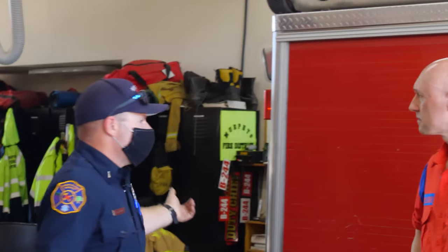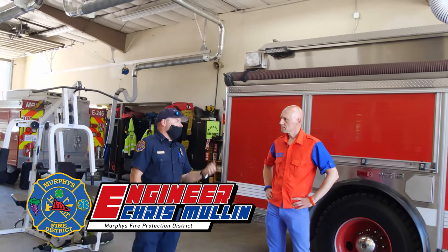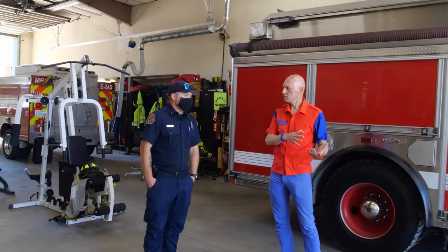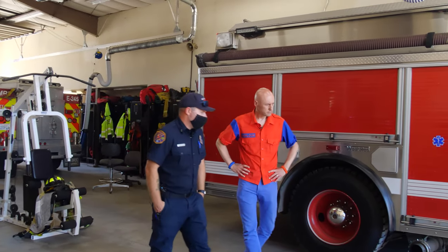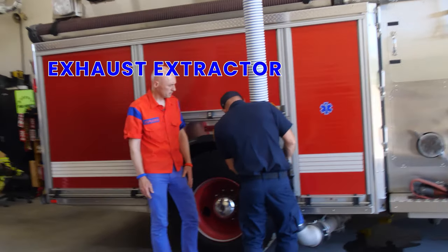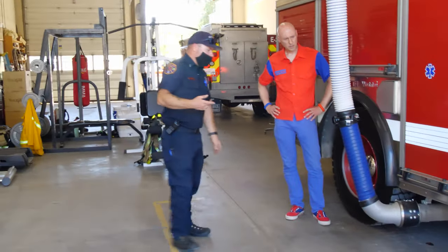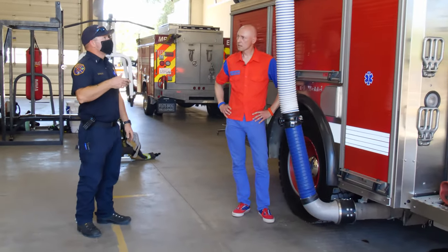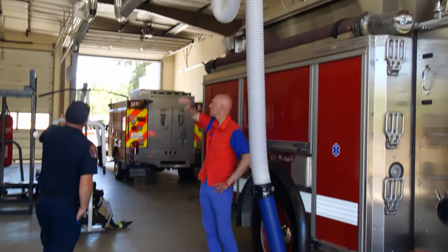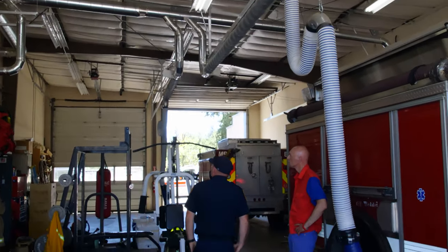Our living quarters are connected to the apparatus bay, so it's important that we can get the exhaust fumes out of the bay — it limits our exposure to chemicals in the fumes. These extractors hook directly up to the exhaust of the engine, and when we start it up, it immediately starts extracting the exhaust fumes. It has an exhaust system that vents to the outside atmosphere.